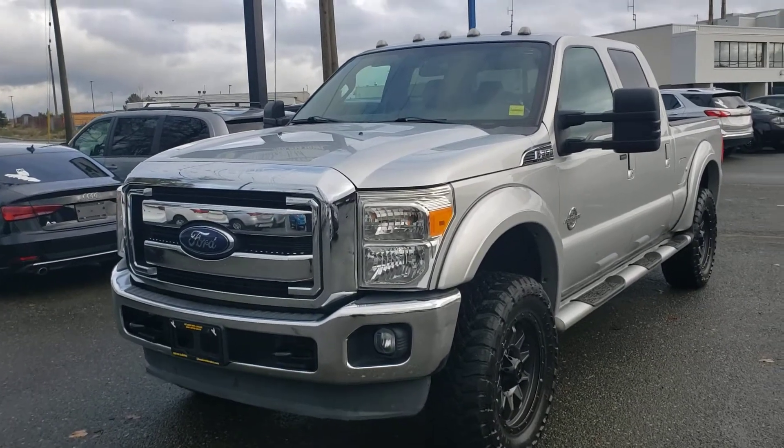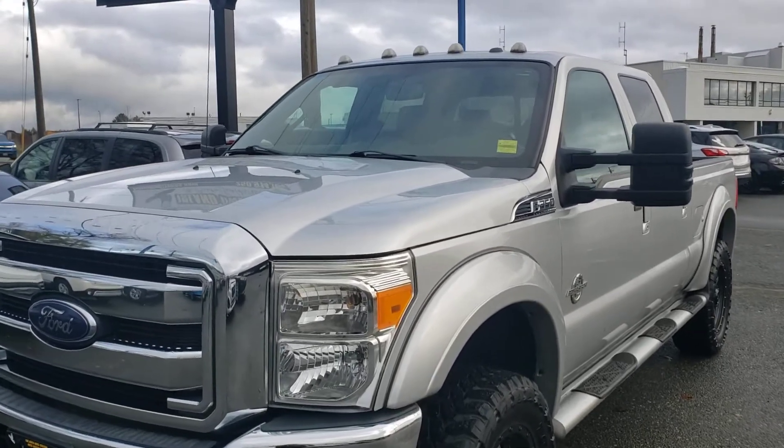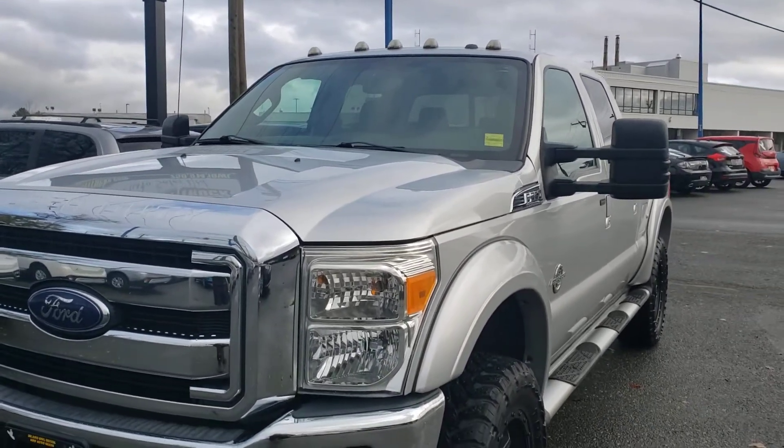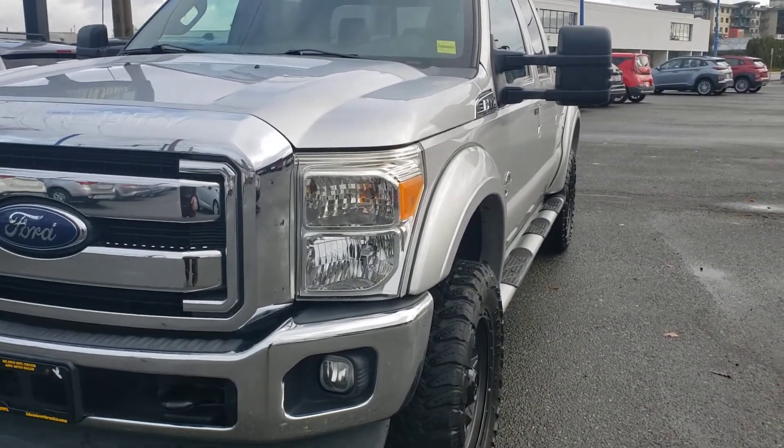Hello guys, JR here from Island All Truck and Auto Sales. I'm going to showcase our 2013 Ford F-350 Lariat. Plenty of aftermarket modifications — absolutely gorgeous truck with super low kilometers.